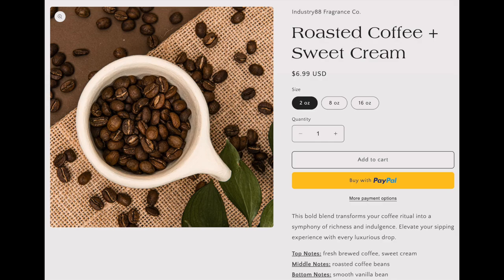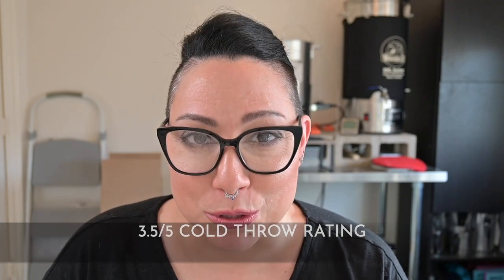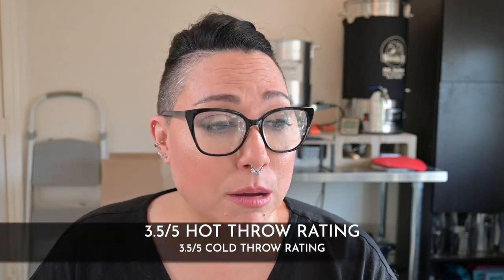We're going to start with Coffee and Cream. In my first impressions video, I mentioned that the cream wasn't really present — it just smelled like a fresh brewed cup of coffee. In the cold throw, which I'm rating a 3.5 out of 5, it's super sweet and the cream is way more prominent. This candle smells like a creamy cup of fresh brewed coffee. The hot throw pretty much stayed the same at 3.5 out of 5 — very sweet coffee, a perfect amalgam of all the notes on the label. I really like this one.